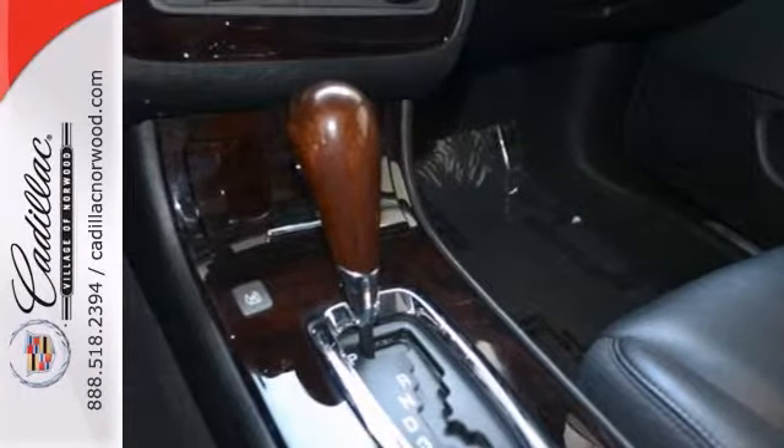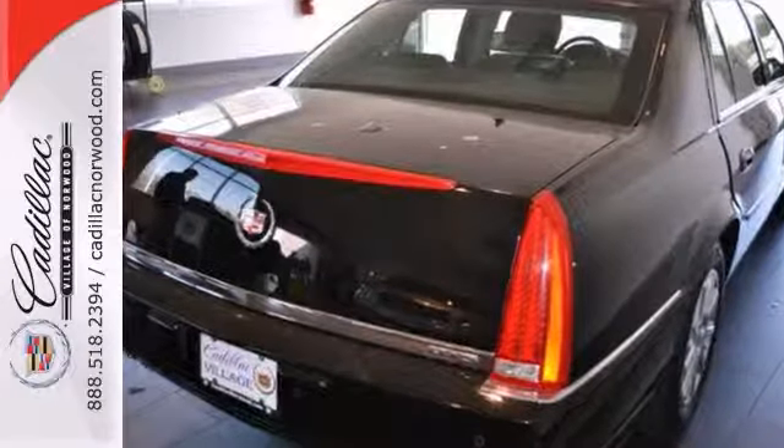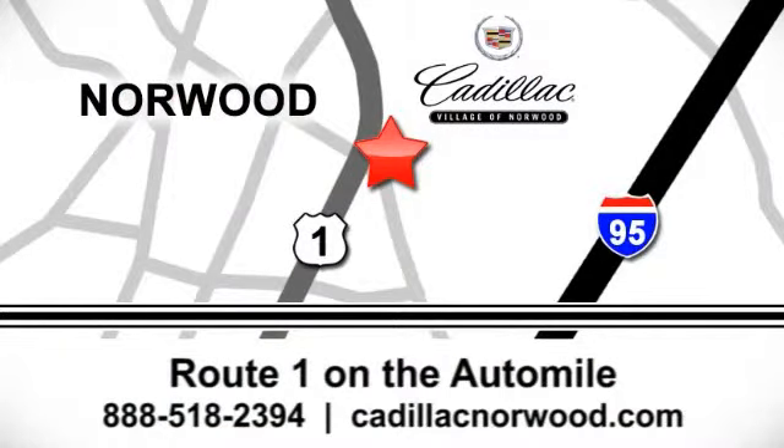Contact us online now or call us to confirm availability and schedule your personal test drive. Contact our internet sales team today at 888-518-2394 or stop on by. We are conveniently located on Route 1, the Auto Mile.